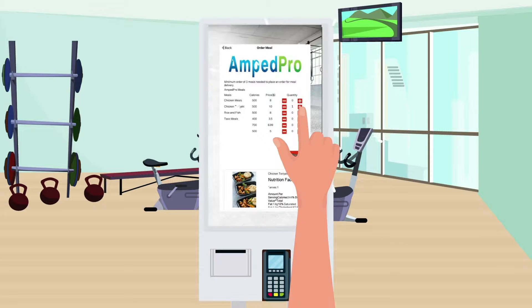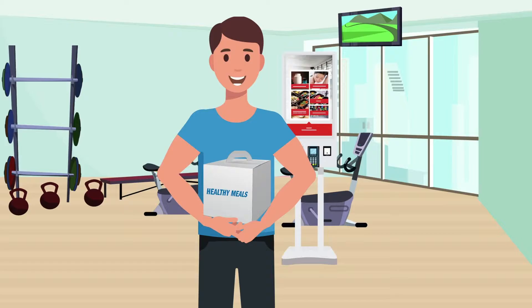It allows for inventory management systems and tracking of commissions. The next phase will include meal prep ordering. The customer will be able to order meal prep right there from the kiosk. This is great for both the gym owner and the customer.